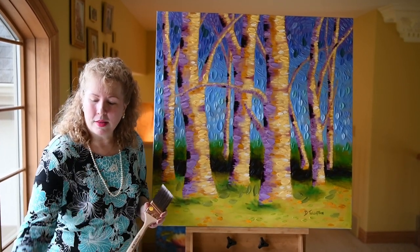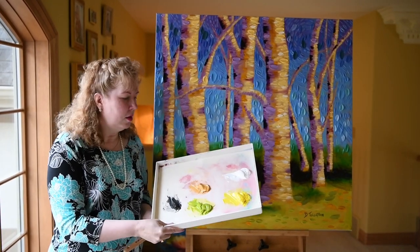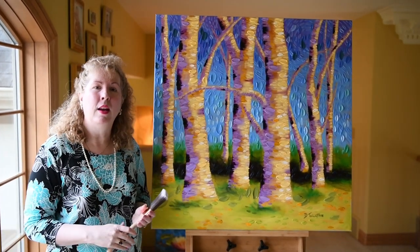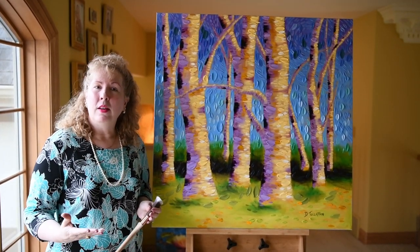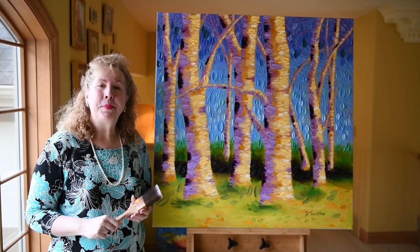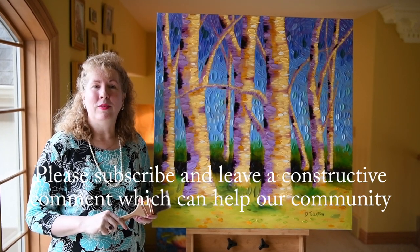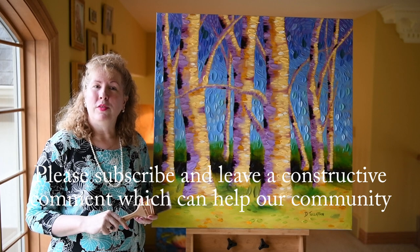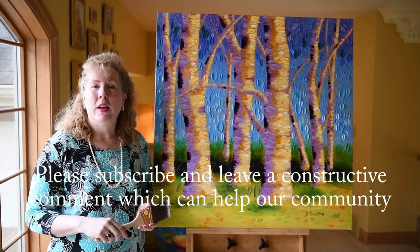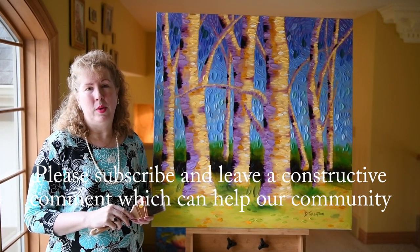I've got some colors mixed up here, and I'm going to mix up some variations of this color to go on this painting that I'm working on — this new tree series painting. I'll talk a little bit about some of the tips and advice while I'm painting. I'm hoping that you will write me a comment and tell me what you think, and if you have used some of this advice also.